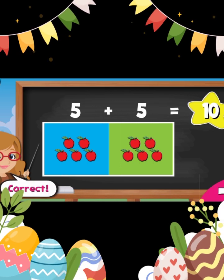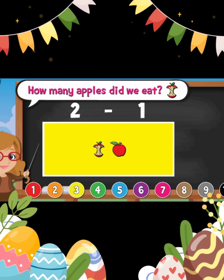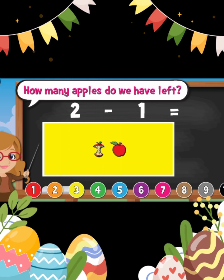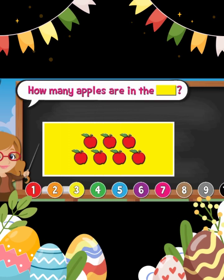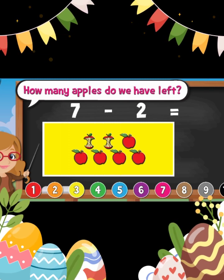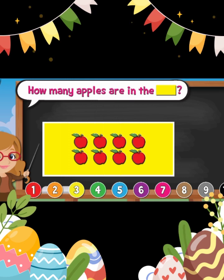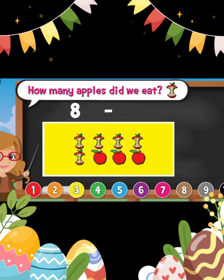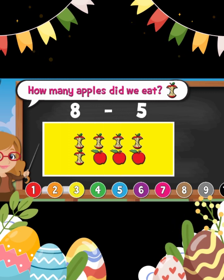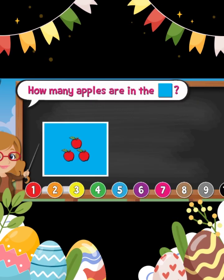Ten. Good job. How many apples are in the yellow rectangle? Two. How many apples did we eat? One. How many apples are left? One. Good job. How many apples are in the yellow rectangle? Seven. How many apples did we eat? Two. How many apples are left? Five. Good job. How many apples are in the yellow rectangle? Eight. How many apples did we eat? Five. How many apples are left? Three. Good job.